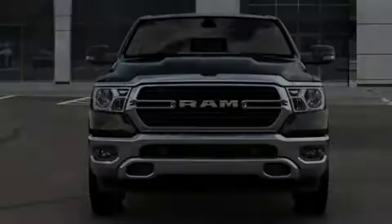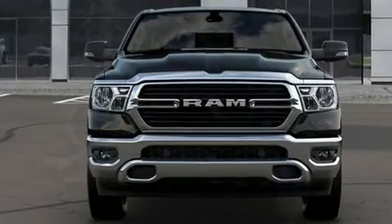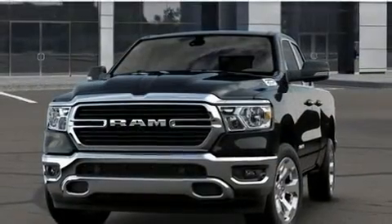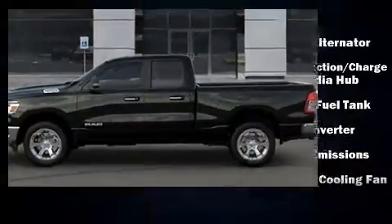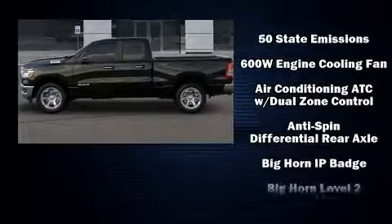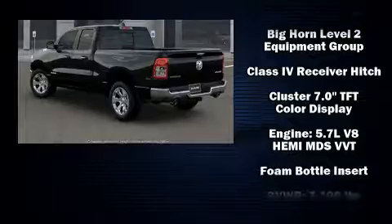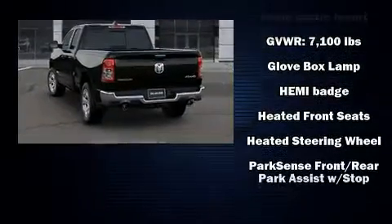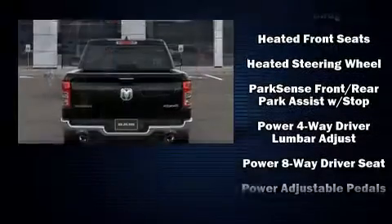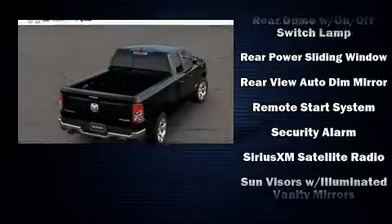Introducing the 2020 Ram 1500. It features an automatic transmission, four-wheel drive, and a powerful eight-cylinder engine. It's equipped with tons of terrific amenities but it won't break your budget, such as remote keyless entry, one-touch window functionality, a leather steering wheel, a built-in garage door transmitter, heated seats, automatic temperature control, adjustable pedals, and cruise control.